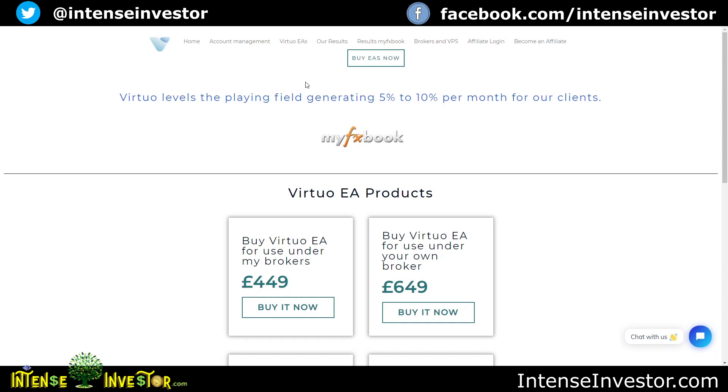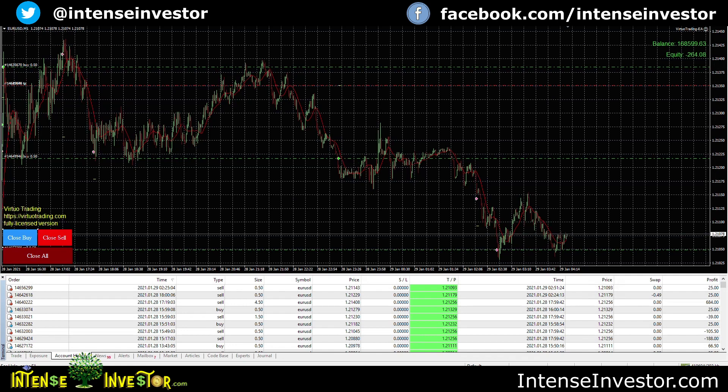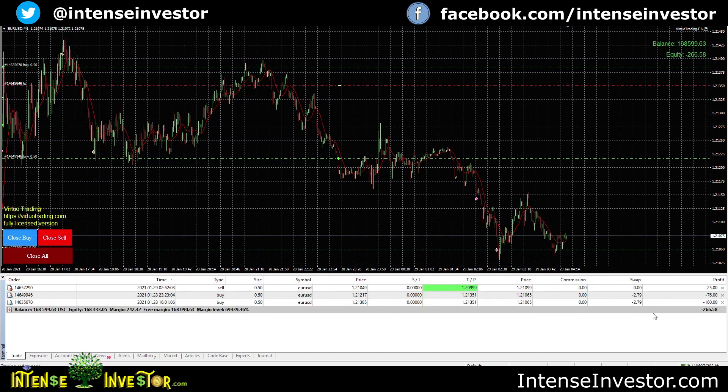Here we are in my Pax4x Virtual Trading live account — this is a US cent account. These are the open trades I've got right now. You can see all the little tick marks where the bot has made a trade; the green ones are buys and the pink ones are sells.